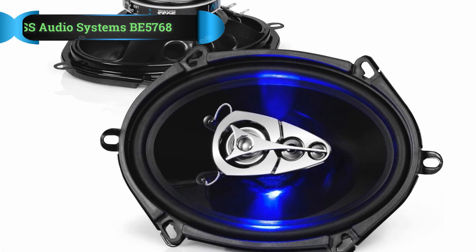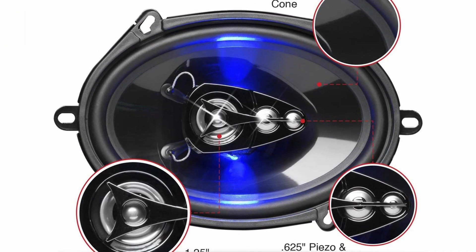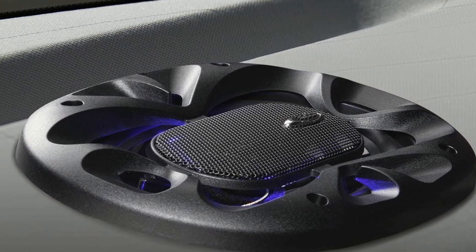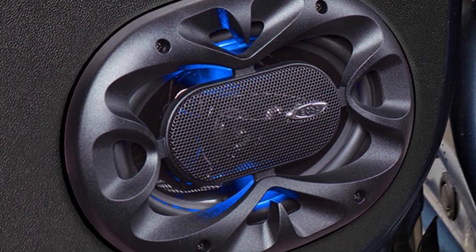Number 1: Boss Audio Systems BE5768 Speaker. Kicking things off with a budget pick, the Boss Audio Systems BE5768 is a great choice for anyone looking to upgrade without spending too much money. They come with an excellent feature set that ensures you'll notice the upgrade to your stock car audio.